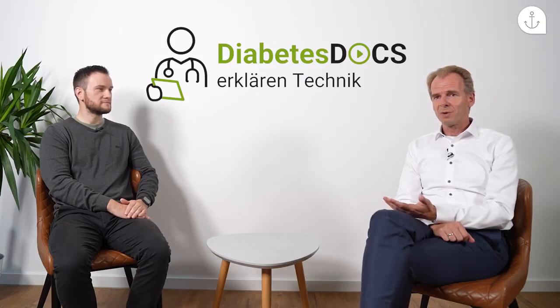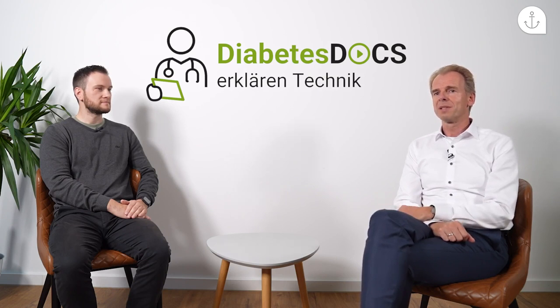Unser Thema heute ist die Erstattungs- und Verordnungsfähigkeit von CGM-Sensoren und CGM-Systemen. Bis zum Jahr 2016 war es uns nur möglich, dass wir in Ausnahmefällen von den Krankenkassen ein oder zwei Sensoren erstattet bekommen haben, zur Überprüfung der Stoffwechselsituation oder zur Einstellung auf eine Insulinpumpentherapie. Das haben wir bei Ihnen, glaube ich, das erste Mal 2012 gemacht. Da kann ich mich wirklich noch gut daran erinnern – Sie mussten mich auch ein bisschen dazu überreden.